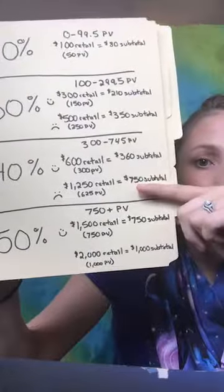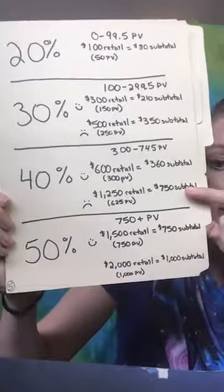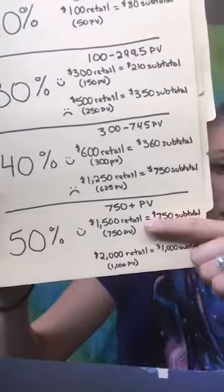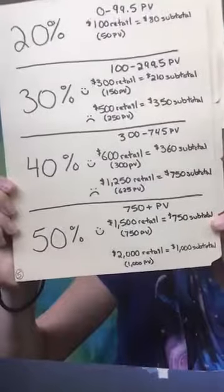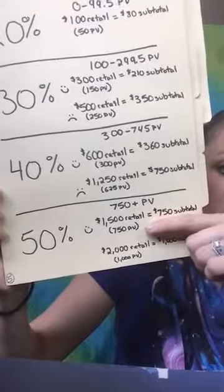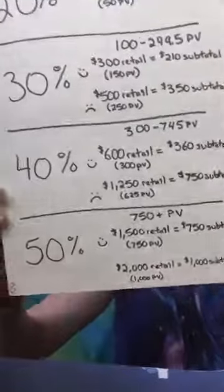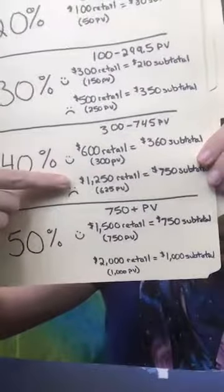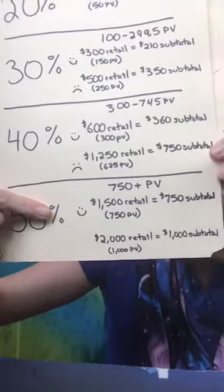At $1,250 in retail product — that's 625 PV — you're going to pay $750. But watch this: at $1,500 retail product — that's 750 PV — you also pay $750. Do you see that? The exact same price! You want to just add more product to your cart and get 750 PV instead of 625 PV. Do not ever do 625 PV — you're going to regret it so much.